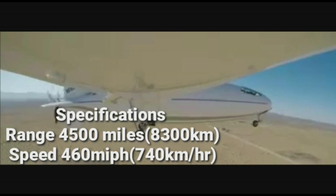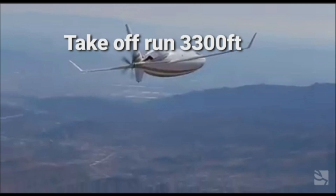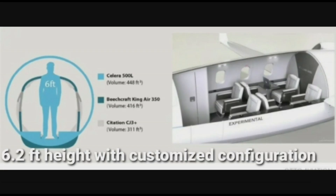Specifications: range of 4,500 miles, speed of 460 miles per hour, take-off run of 3,300 feet, operating cost of $328 per hour, cabin height of 6.2 feet, and a service ceiling of 8,000 feet — with customized configuration options available.